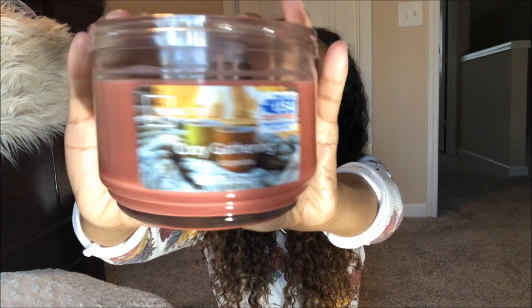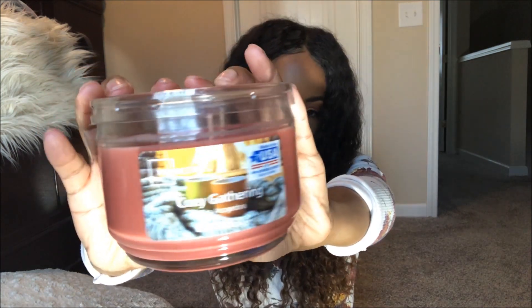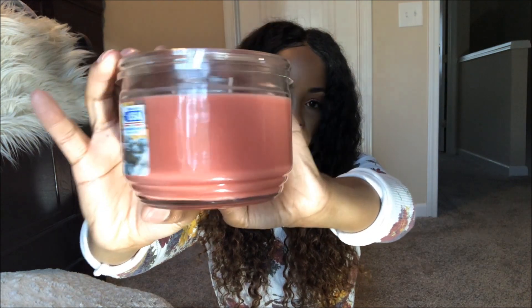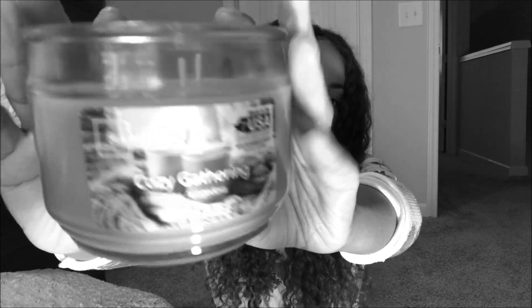And then the next candle that I have is called Cozy Gathering. How cute is this label with the two little coffee mugs and the blanket? Just a nice cozy vibe going on there. I also like the color of this candle wax too — so very pretty. Nice fall vibes going on here. Ah, this smells really good. I'm not sure how to describe it though because it's not like a pumpkin-y type scent. Cozy Gathering is a woody and spicy fragrance that combines a warm blend of fresh black peppercorn, golden birch, patchouli, smoked guayac, and rich suede to create a cozy fall cocoon.